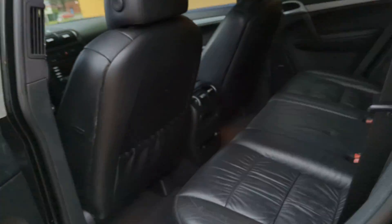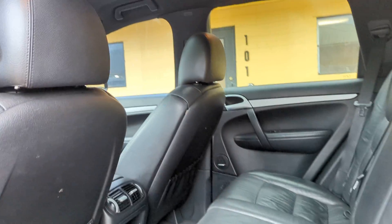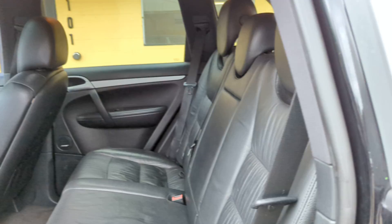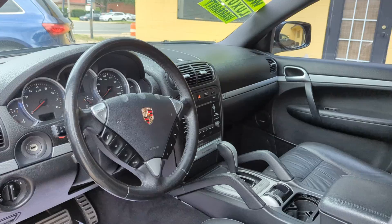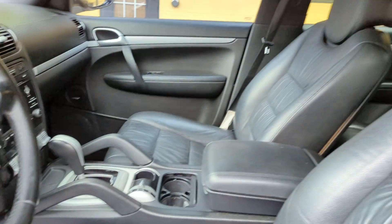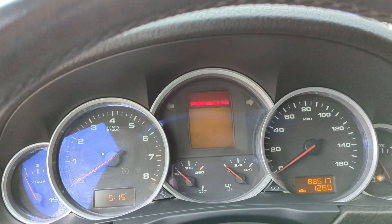Leather, sunroof — the interior is really clean. Very comfortable Porsche seats, real comfortable. Bose system in this thing. Like I said, 4.8 V8, 400 horsepower. Give it a start up.